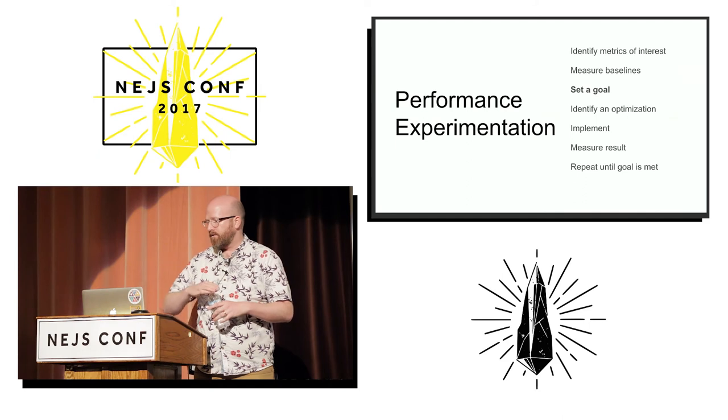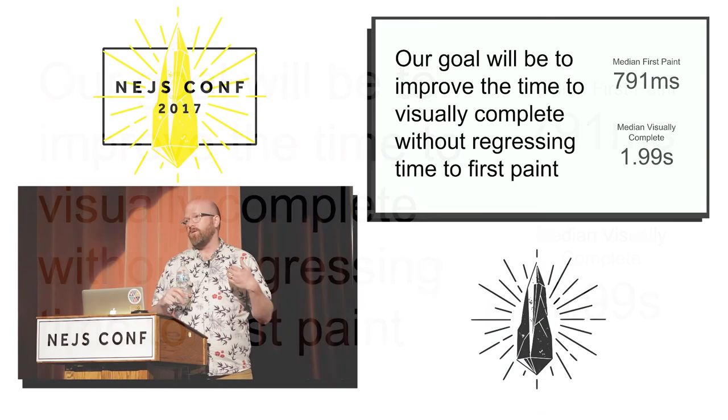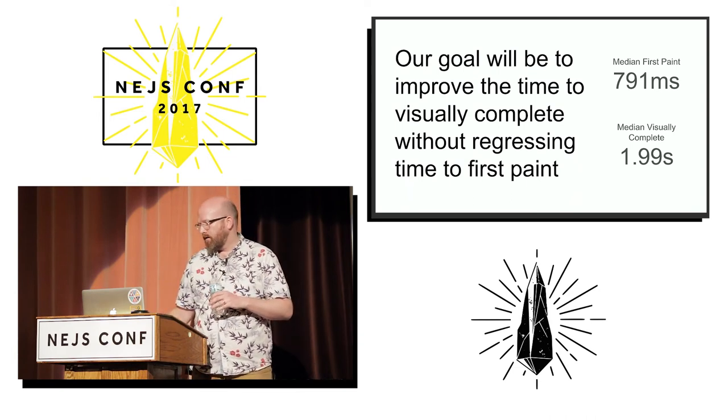The next step is to set a goal. Our goal is going to be to improve the time until we finish rendering the website without starting to render the website later. We want to make the website finish rendering faster, but we don't want to delay the start of render because that's an important signal to the user that the website's going to paint. If you regress your start of render, you're often going to end up with users that bounce.